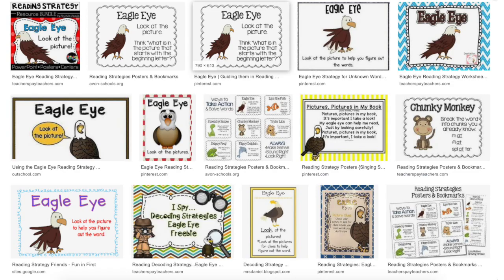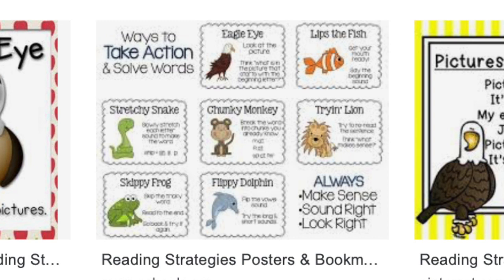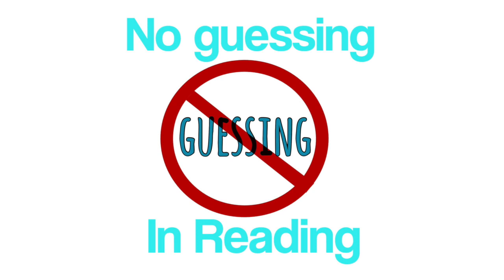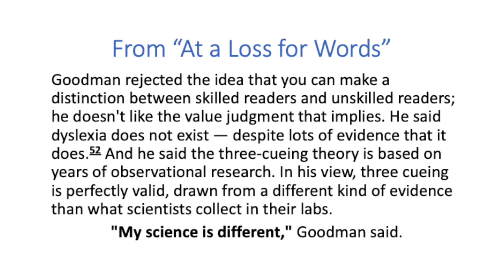Number four: moving from cueing habits to decoding habits. Cueing is not based on science — it was an unproven theory developed by people in the whole language system. It trains students to use cues other than sounds, such as guessing from pictures or the first letter of a word, but not decoding. Most of my students who come out of schools that believe in the unproven, unscientific theory of three-cueing have a lot of guessing habits. As Emily Hanford explains in At a Loss for Words, Goodman said three-cueing is based on years of observational research and is drawn from a different kind of evidence than what scientists collect in their labs. When Emily Hanford interviewed him, he said, 'My science is different.'